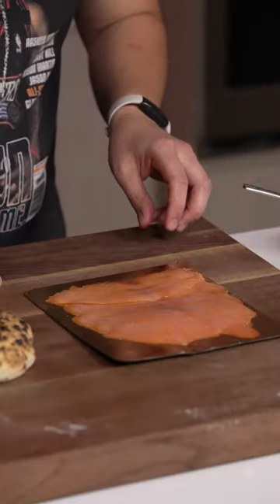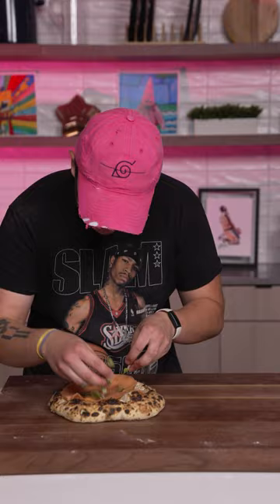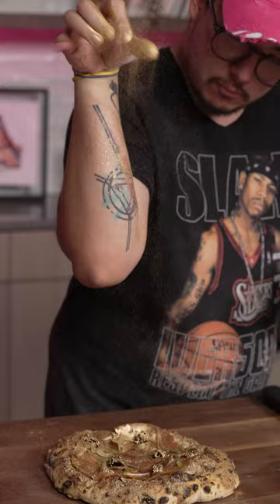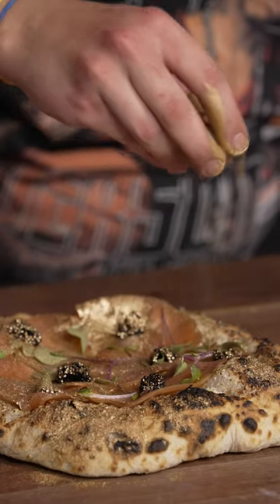Hot smoked salmon and micro greens always make things look pretty. And the two ingredients that really jack up the price: caviar and edible gold. I got the edible gold dust so I could just go completely ham with it — not gonna lie, that stuff is super fun to play with.